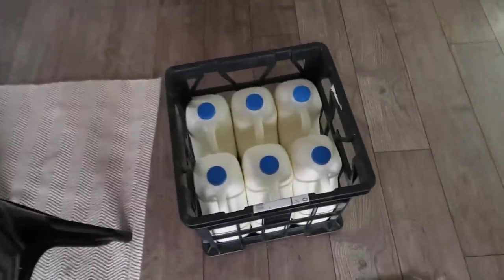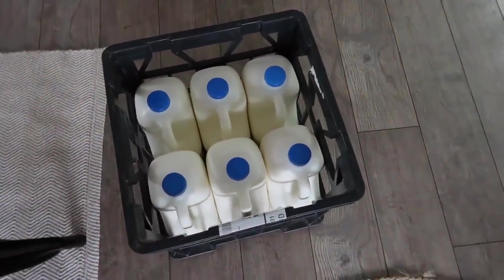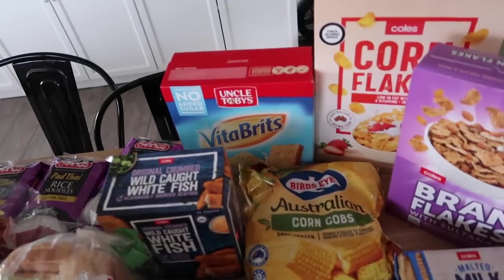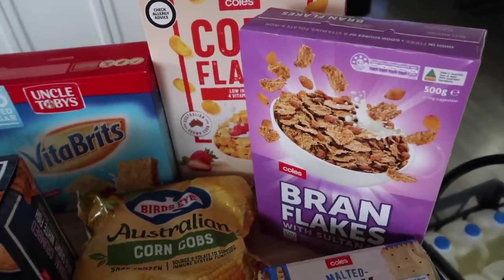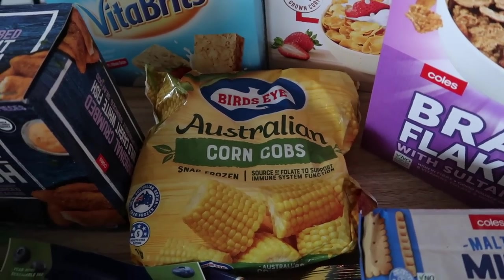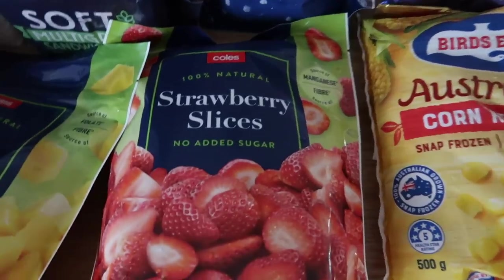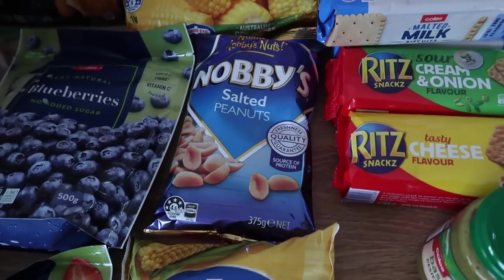Down here we have our usual six times three litres of full cream milk, three different kinds of breakfast cereal: Uncle Toby's Vita Brits, cornflakes, and some bran flakes. We've got some white fish — a kilo packet — Australian corn on the cob snap frozen, some frozen blueberries, frozen strawberry slices, diced mango, and corn kernels.